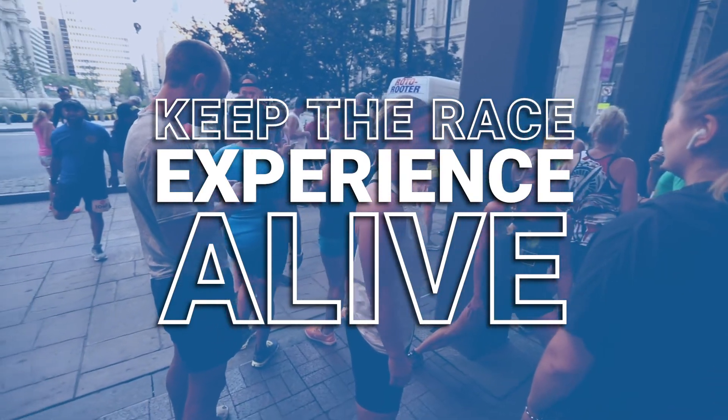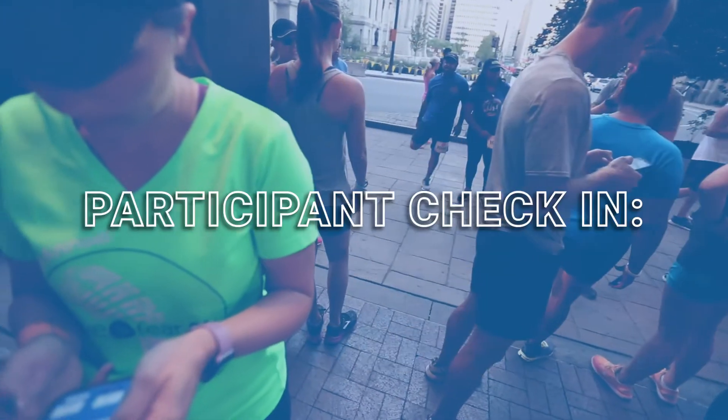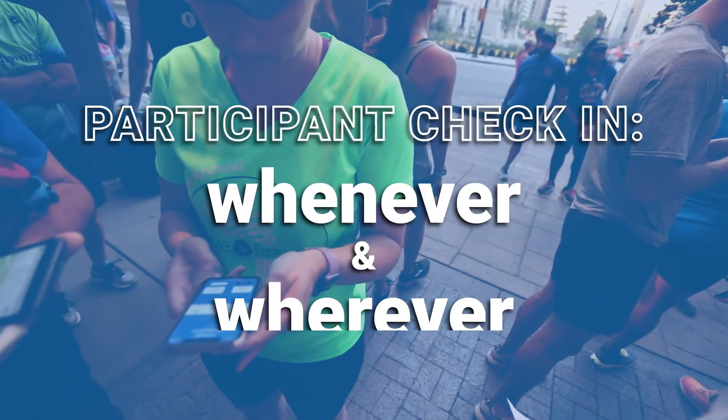RaceJoy helps you to keep the race experience alive, giving your participants an official interactive virtual race course that they can check in at whenever and wherever.